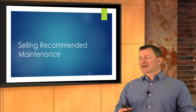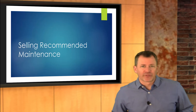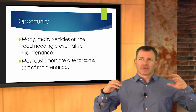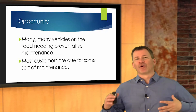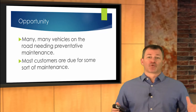In this episode, we're going to talk about selling recommended maintenance or preventative maintenance. Most of you are well aware of the opportunity that's out there on the road, but there are an awful lot of vehicles on the road that need preventative maintenance right here, right now. Most of your customers standing at your service counter are due for some sort of maintenance.